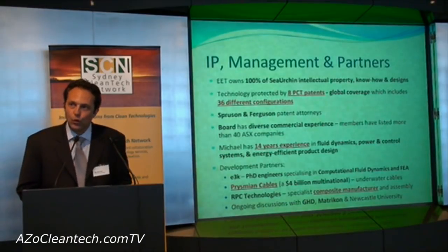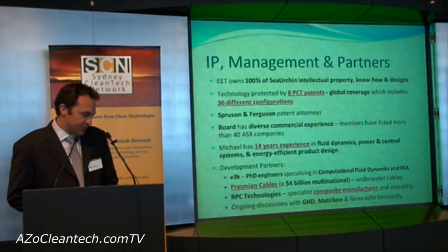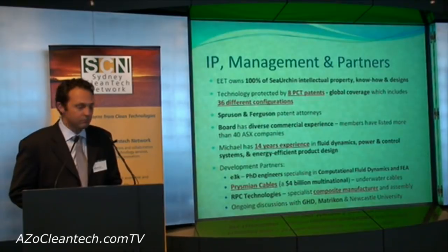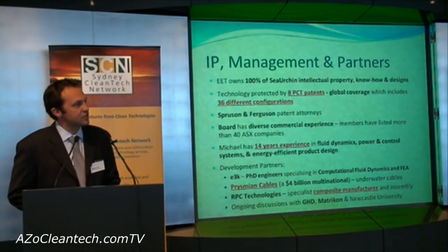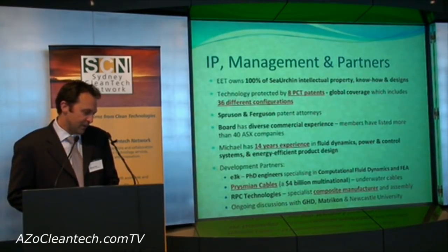EET owns all intellectual property including eight provisional patents covering 36 different configurations. EET's board has diverse commercial experience and has listed more than 40 ASX companies. We are working with major engineering partners such as Prismium Cables, a four billion dollar multinational, and RPC to co-develop the technology.